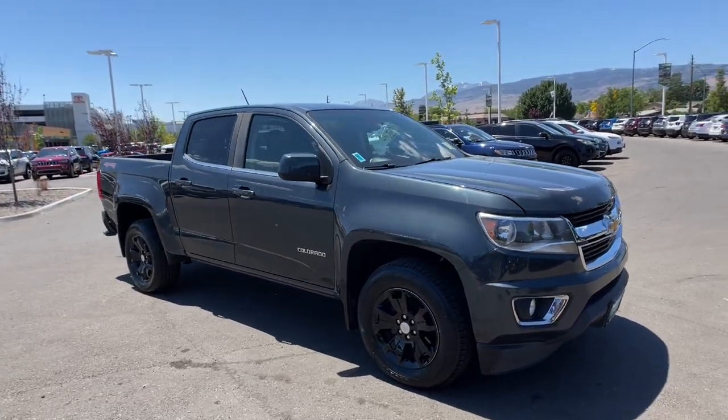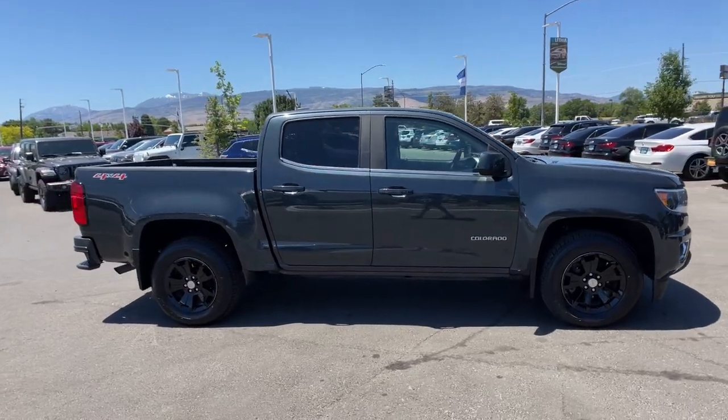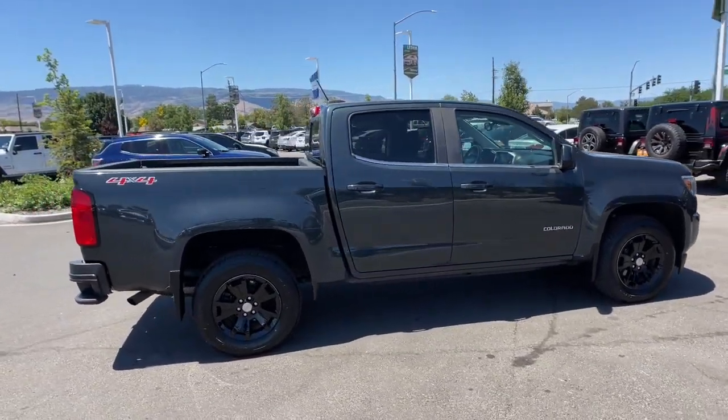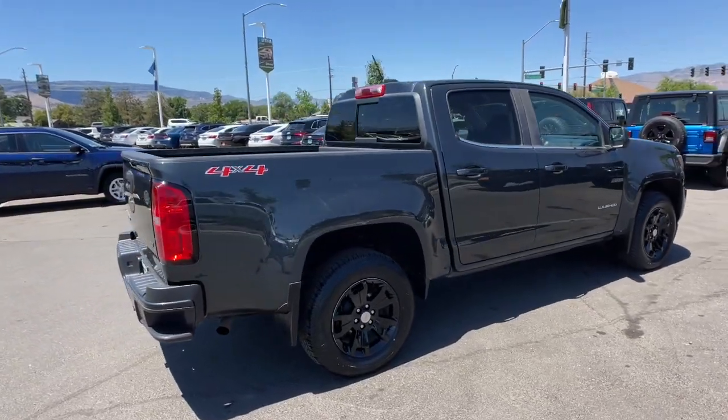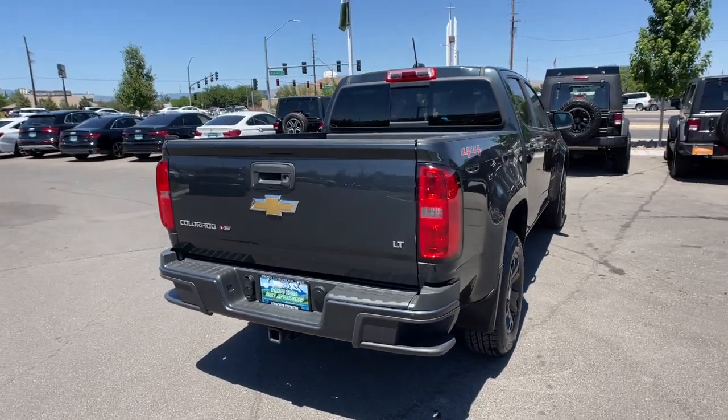You will be amazed by this 2018 Chevrolet Colorado. With less than 80,000 miles on the odometer, this vehicle provides excellent value. The Chevrolet Colorado — the midsize pickup that makes your off-road adventures fun, safe, and comfortable.